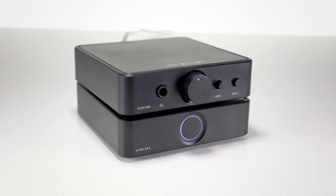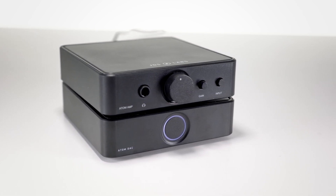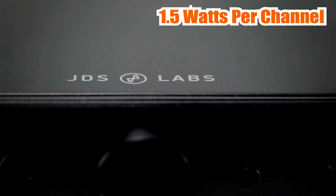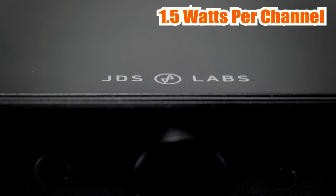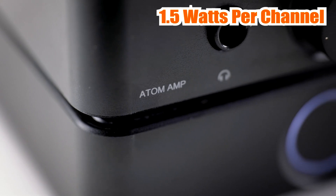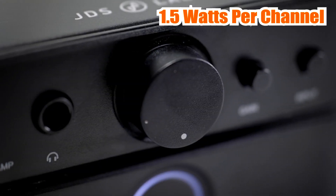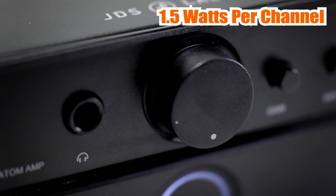The JDS Labs Atom is equipped with a high-performance amplifier circuit that delivers a power output of up to 1.5 watts per channel. Its low distortion and high accuracy ensure that you hear every detail of your music without any coloration or distortion. The JDS Labs Atom is also very easy to use with its simple and straightforward design.